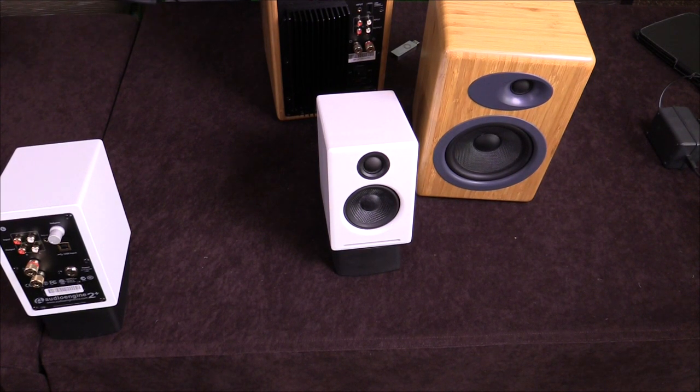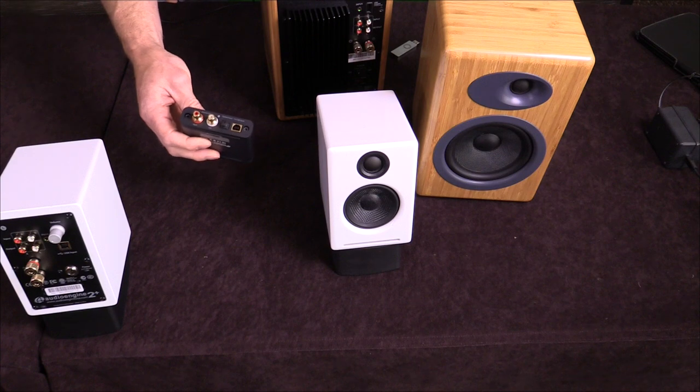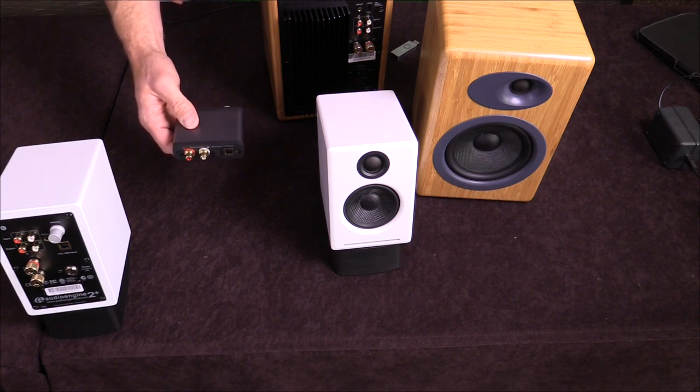Our core business has always been powered speakers. But we're looking at other categories that complement our core business. DACs are a natural addition to our product line.